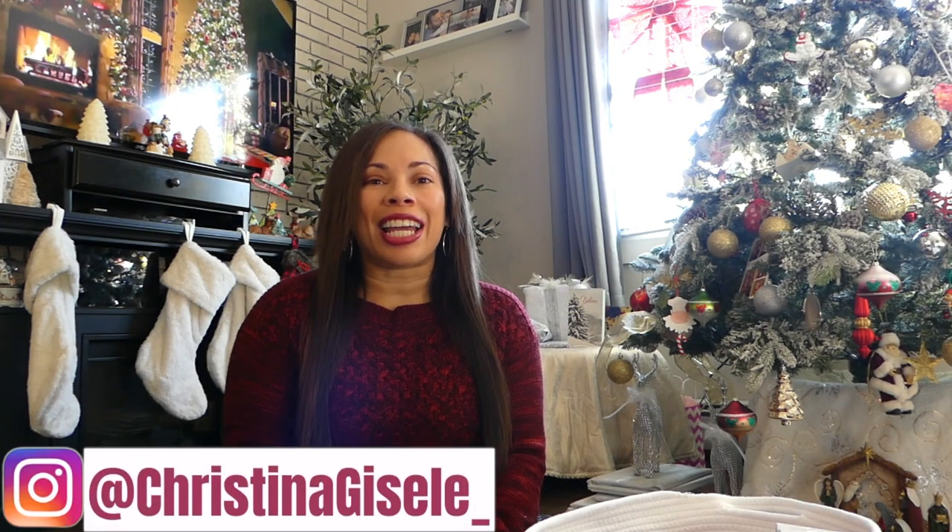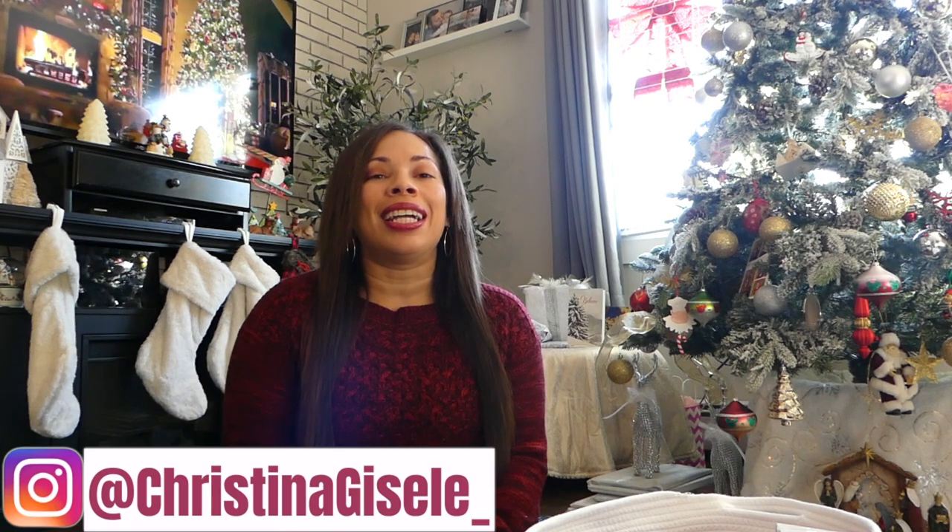Hey loves! Welcome back to my channel. For those of you that I know, my name is Christina Giselle and I share videos on motherhood and lifestyle. Today I'm going to be sharing with you guys some last minute stocking stuffer ideas specifically for toddler girls. I'm currently a mom to a 28-month-old little girl and I want to share some ideas on what I got her as stocking stuffers this year. So if you're interested, continue to watch to the end.